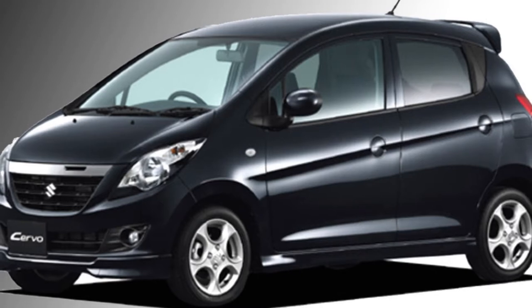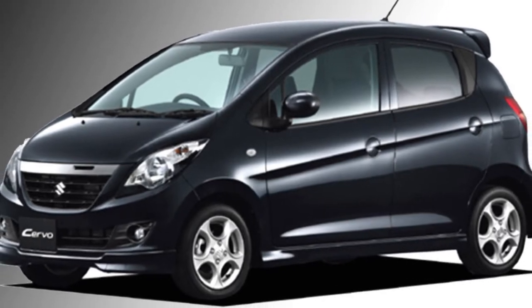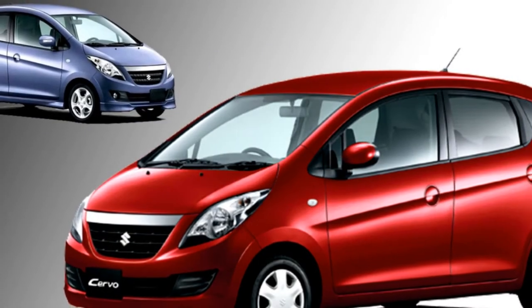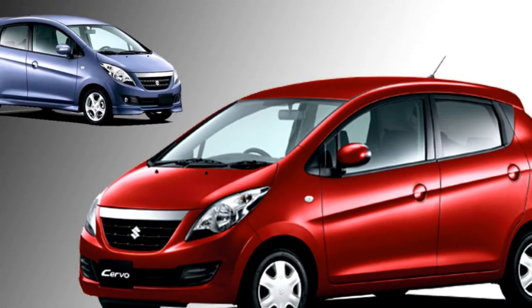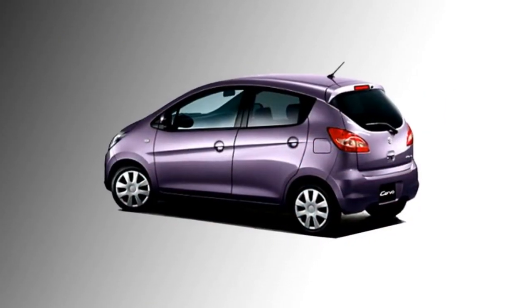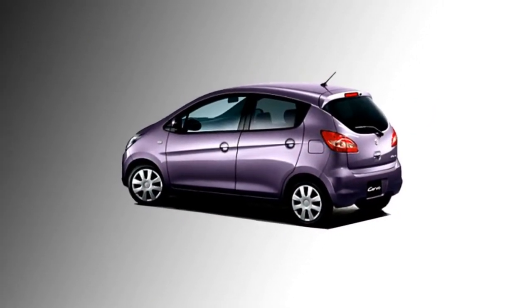The Japanese carmaker Suzuki is bringing an all-new small hatchback car named the Sarbo to the Indian market in the year 2021. The car will be built on the basis of their popular hatchback Alto. It will be the cheapest car after the Tata Nano in the Indian market from Suzuki. After launch, it will have to compete against the Renault Kwid and Datsun Go Plus.